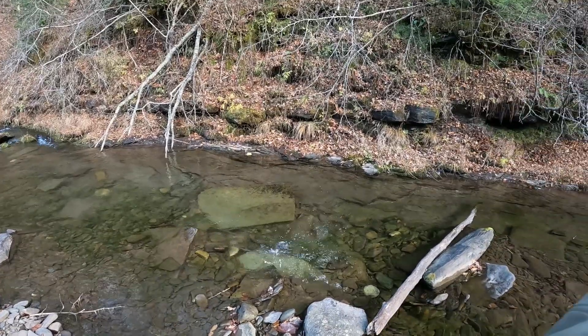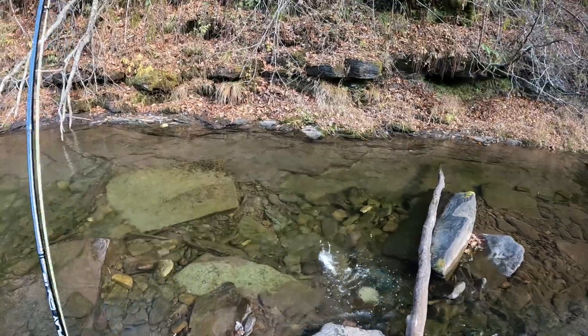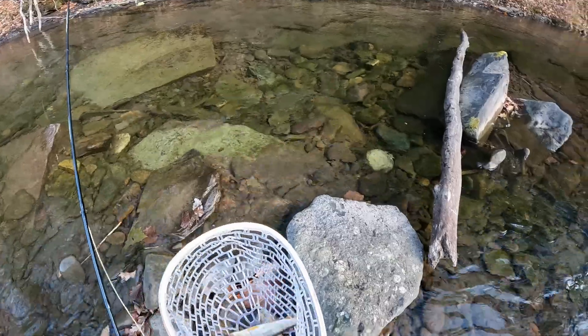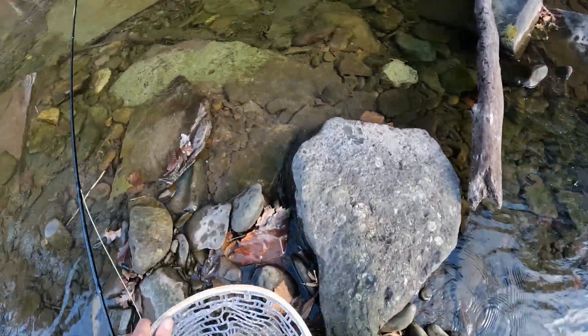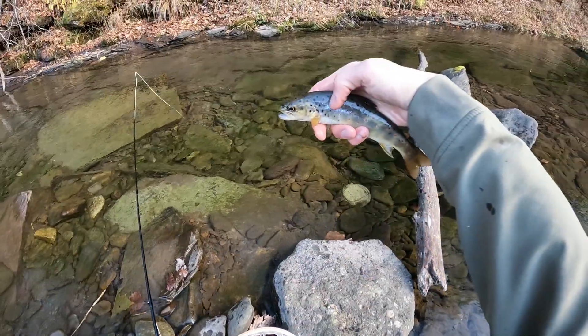Boom boom! He took the dry! Little brown — oh my gosh — hard fought brown. Little brown, geez.